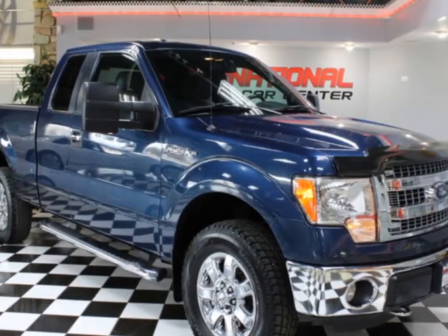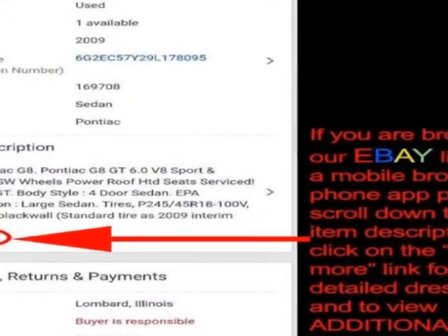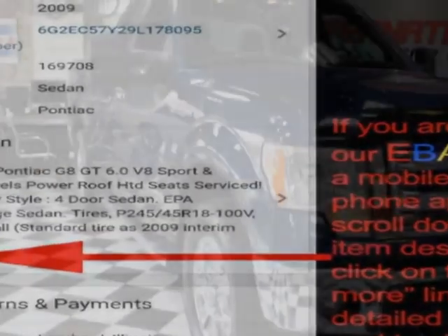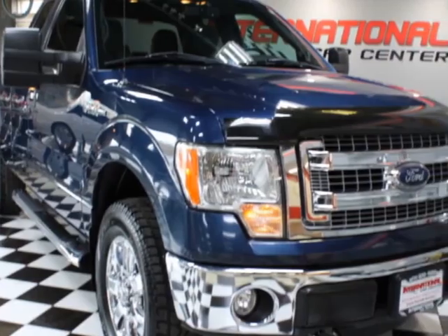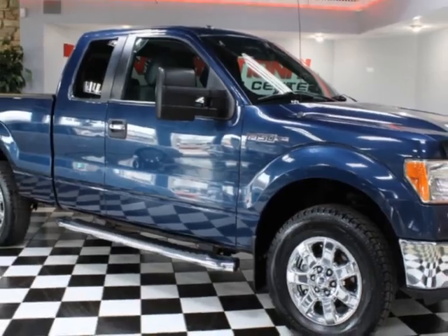Take a look at this 2013 Ford F-150 XLT SuperCab 6.5-foot bed 4-wheel drive, just serviced. This vehicle has just under 113,000 miles. For your protection, a warranty is available for this vehicle.